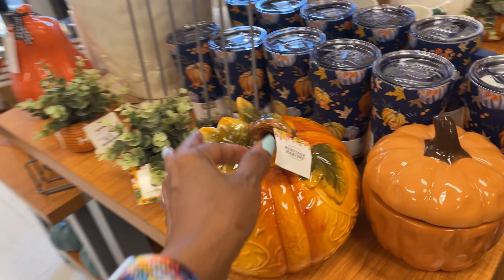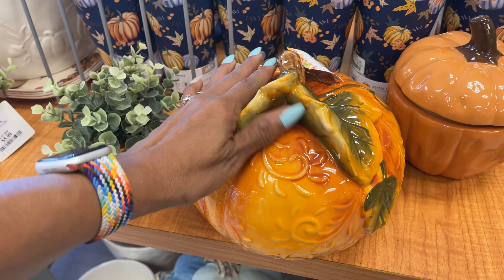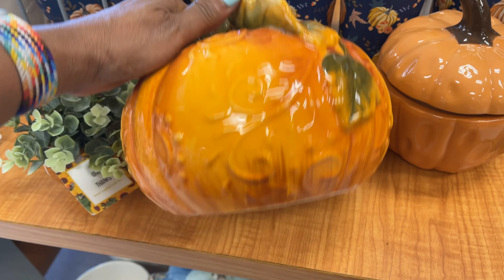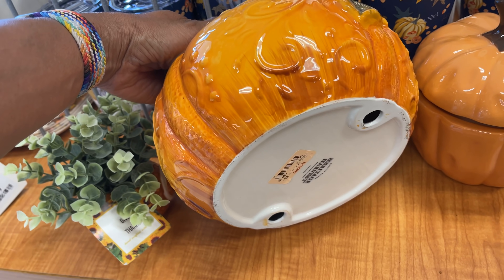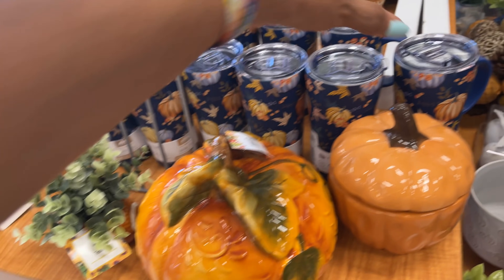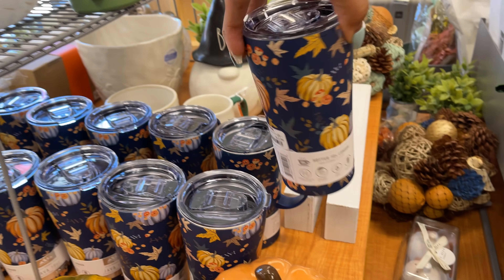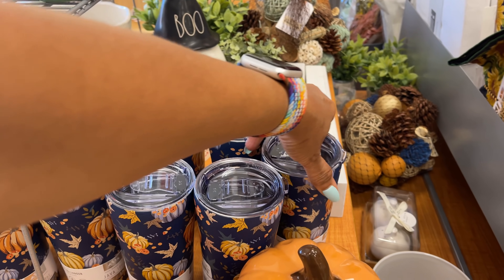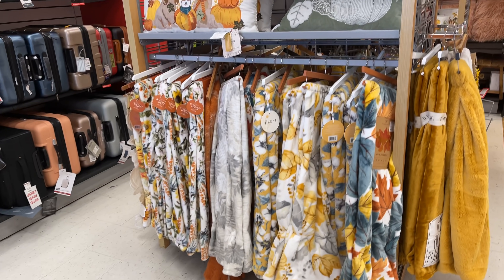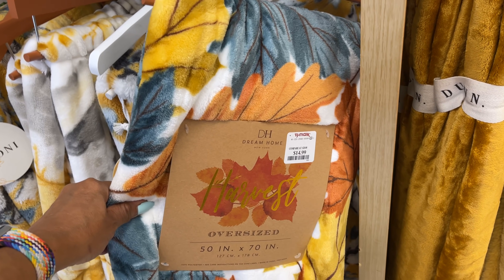Ten dollars. More beautiful pumpkins at TJ Maxx, look at this. Prices are always at the bottom — this one is twenty dollars. More tumblers, this one is nice at thirteen dollars. Oversize throw — they have a lot of fall items in beautiful colors, fifteen dollars.